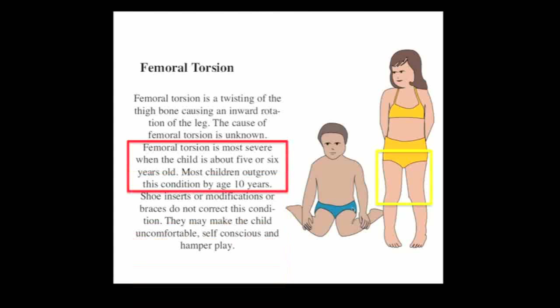Children with femoral anteversion often sit in a characteristic way. In most cases, it's most severe at about four, five, or six years of age, and generally it's outgrown in late childhood — usually gone by the end of the first decade. Certain treatments are really not necessary. It's not necessary to change the sitting pattern because this is a result of the femoral anteversion increase, not the cause of it. So hounding your child to change positioning is really not necessary or desirable.